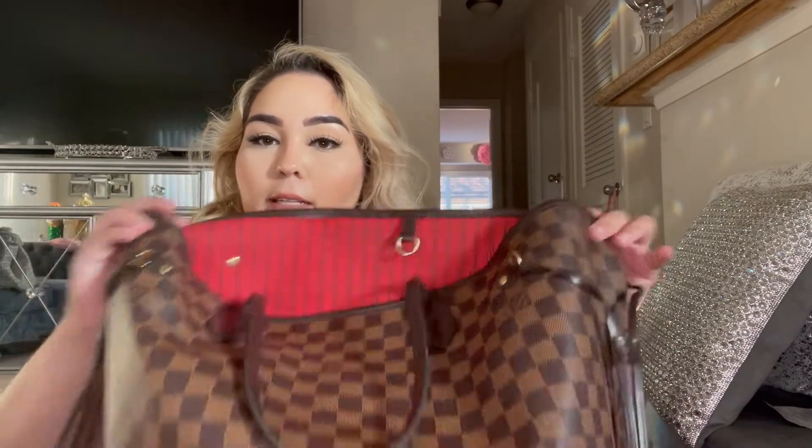I do have the organizer for the Neverfull, and this is a lifesaver because it keeps the shape very well. It doesn't sink in like it is right now. I just find it very handy and very nice. The one thing I do have in my purse is a lot of receipts.